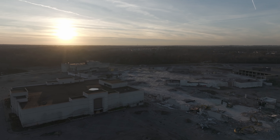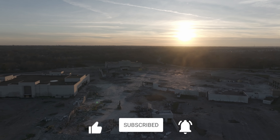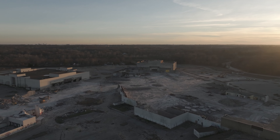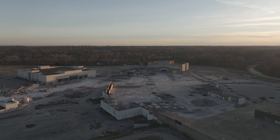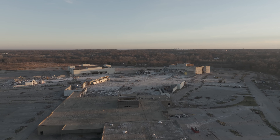This is your moment, Explorers — smash that like button. Make sure to subscribe and hit the bell icon for future updates. We love reading your comments, so start a conversation below and share this video with those who'd enjoy following the mall's transformation.